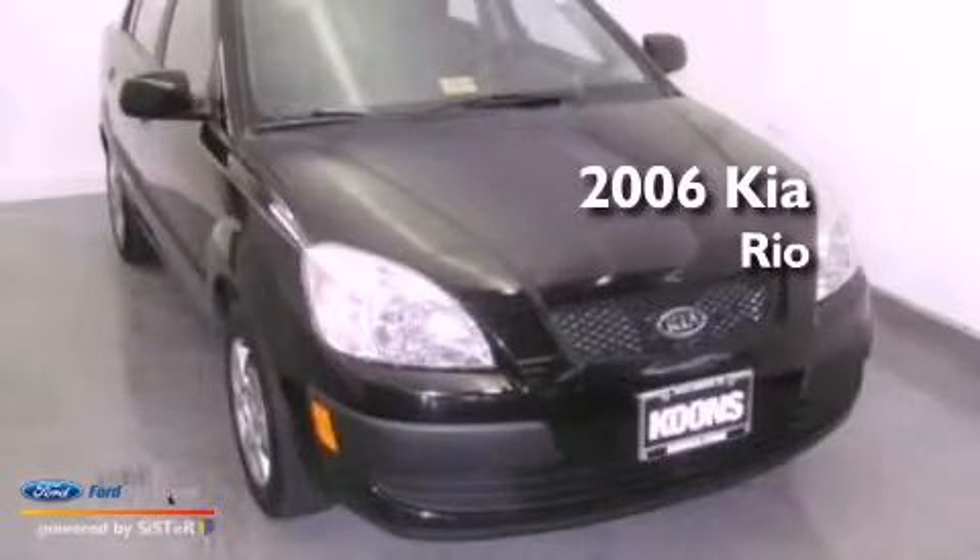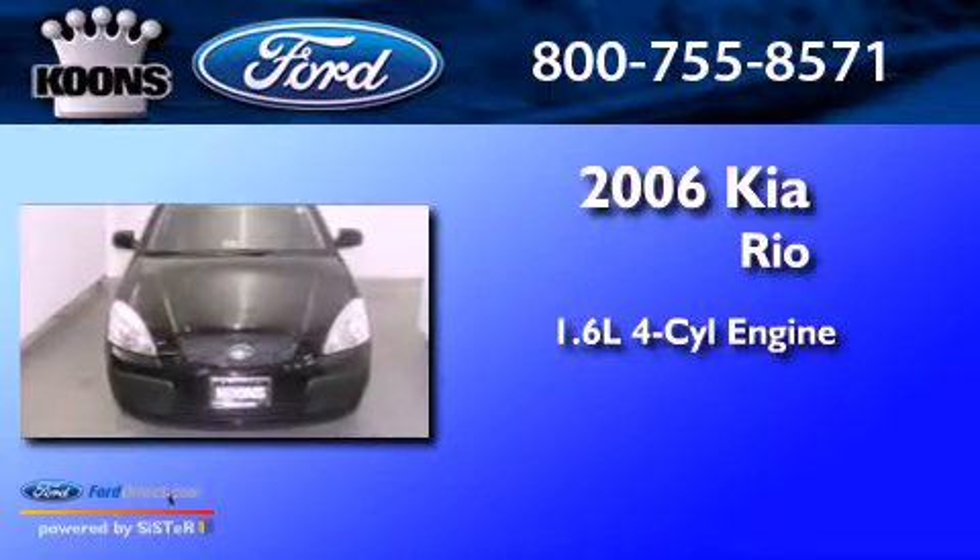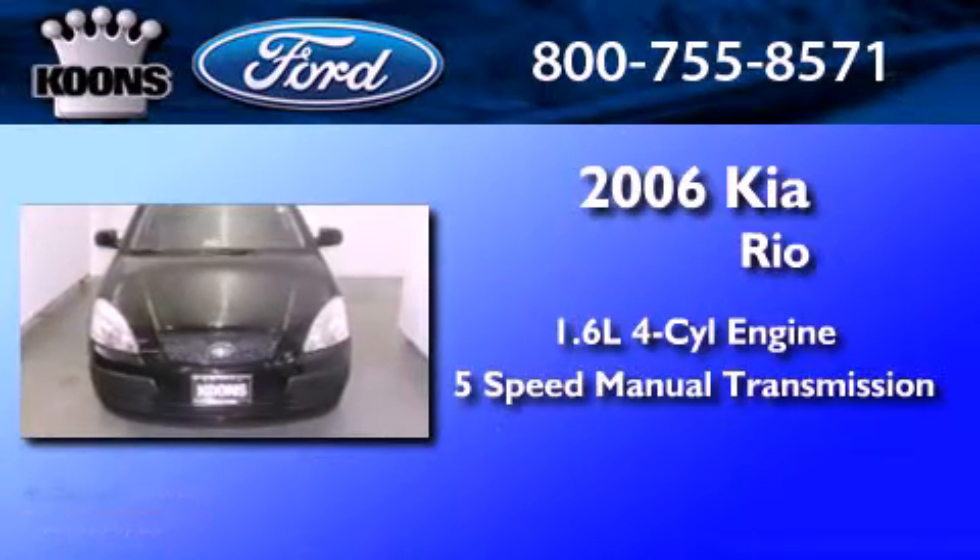This is a 2006 Kia Rio. It has a 1.6 liter 4-cylinder engine and a 5-speed manual transmission.